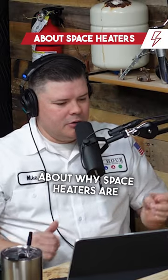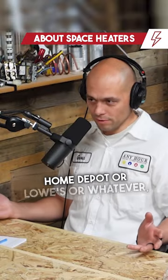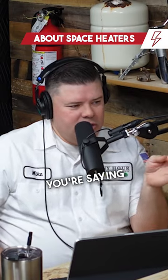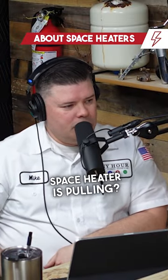Talk to me a little bit more about why space heaters are dangerous and how it ties into your electrical system. They pull a lot of power. If you go to Home Depot or Lowe's or whatever, most of them pull about 1500 watts. You're saying 1500 watts and I'm thinking a microwave is 1100 watts. How do they tell how much power their space heater is pulling?